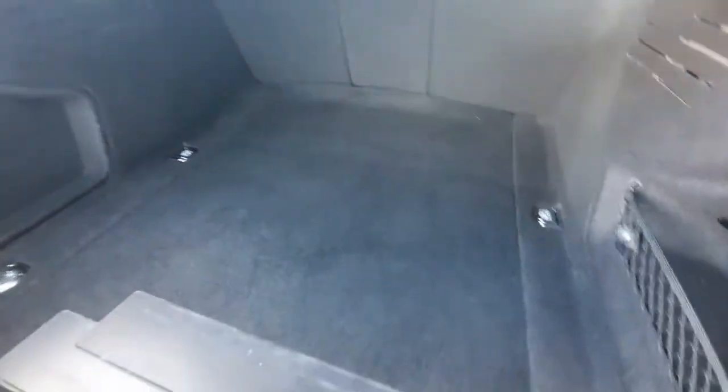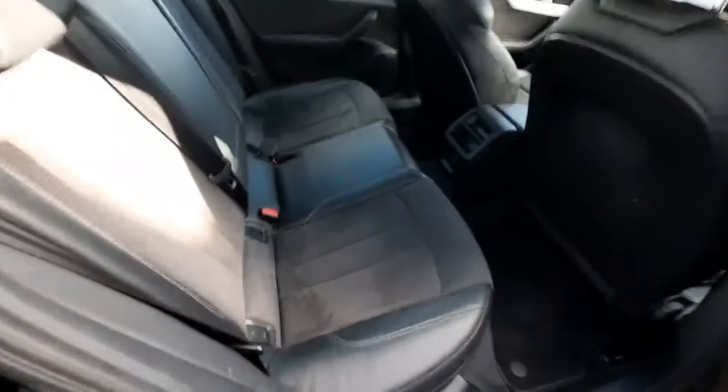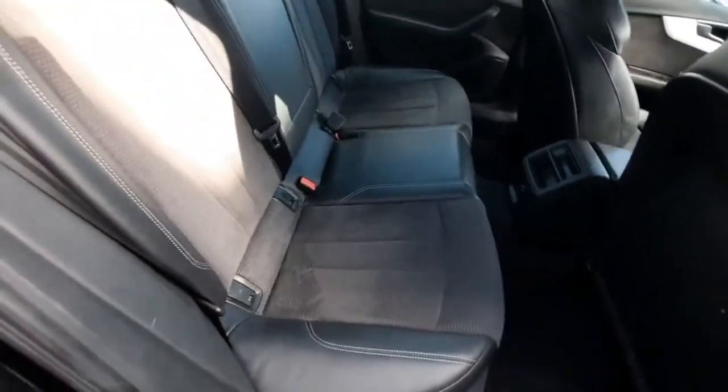Opening up the boot, you can check out the size — as you can see it's very spacious and quite practical. Moving to the rear interior, we can check out the split leather fabric seats, which look absolutely wonderful.